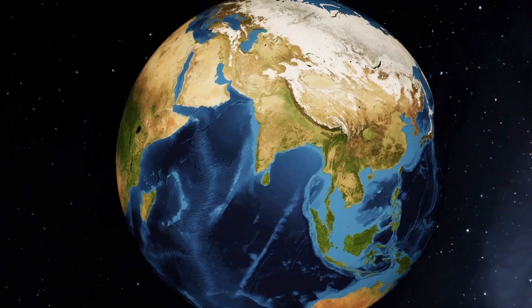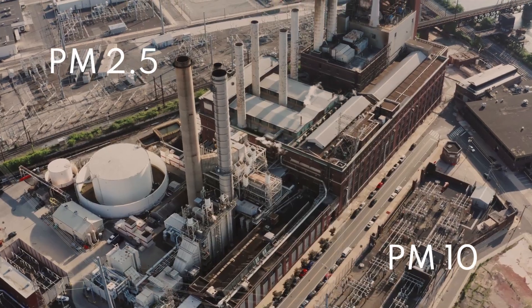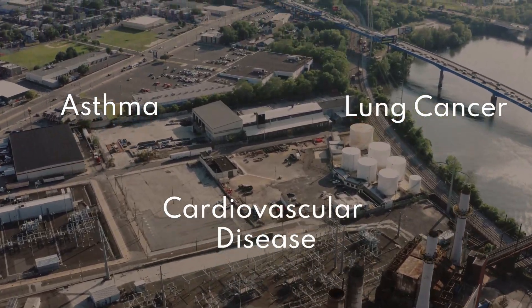Air pollution and the resultant inhaling of toxic pollutants is a serious health hazard for people of all age groups. Exposure to air pollution can lead to several respiratory and cardiovascular diseases.